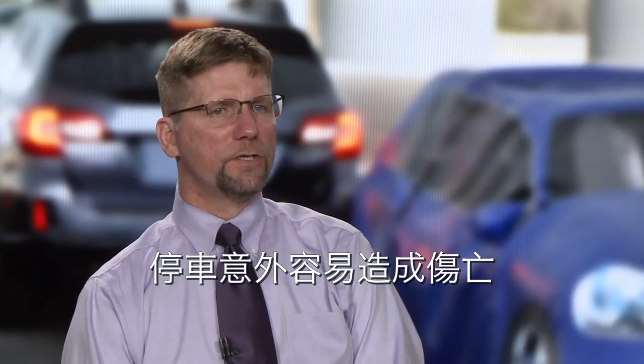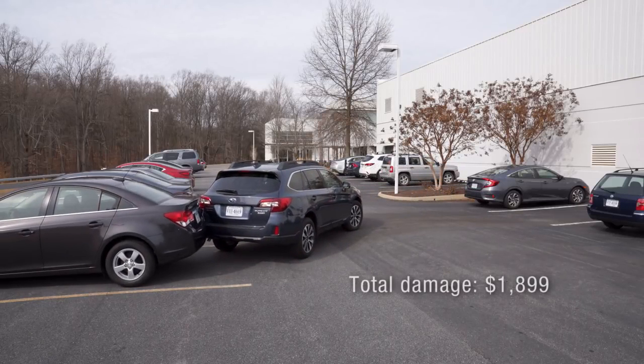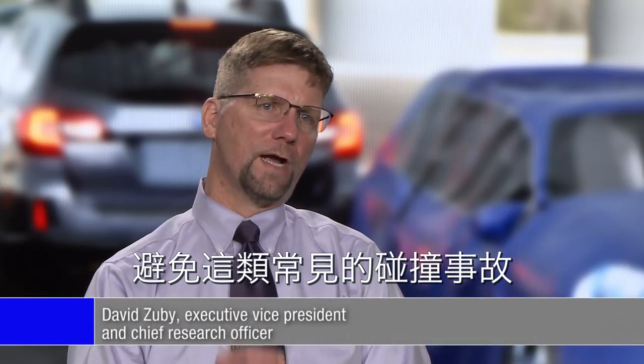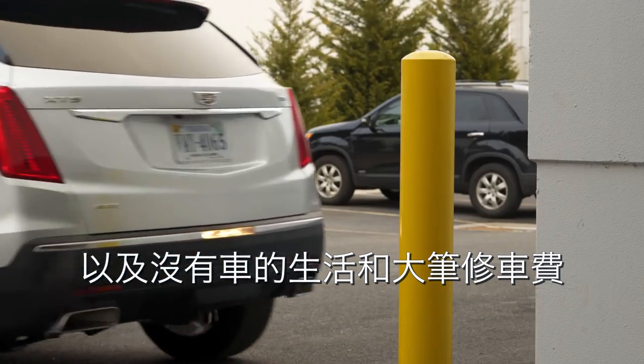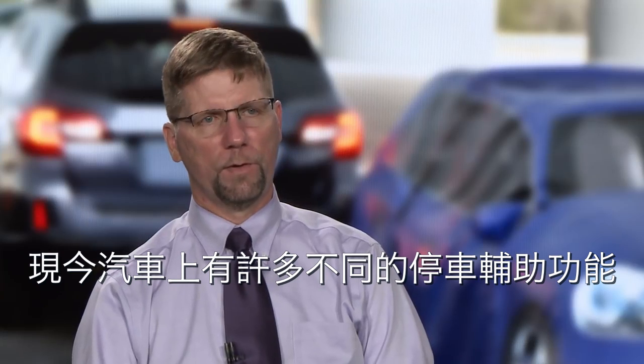Parking crashes rarely result in injuries, but they often result in expensive repairs. Parking assistance features can help drivers avoid these kinds of crashes, which are very common and often leave them without a car for several days if not weeks, along with a big repair bill.